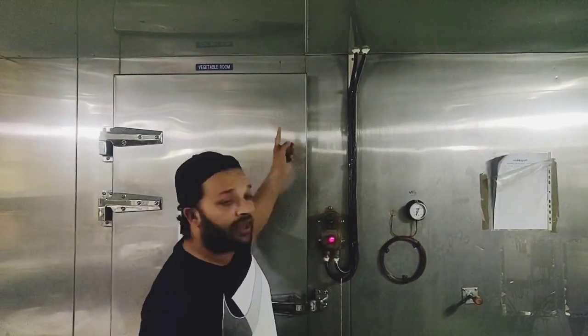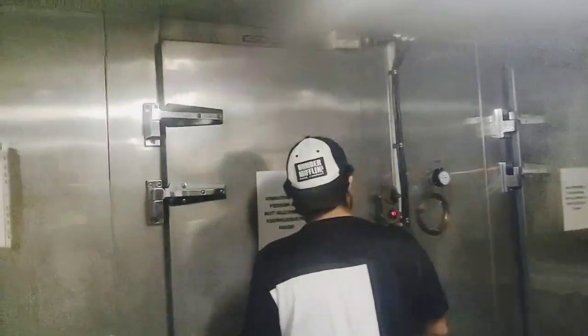This is the vegetable room of my ship. Next, I will show you the meat room of my ship.